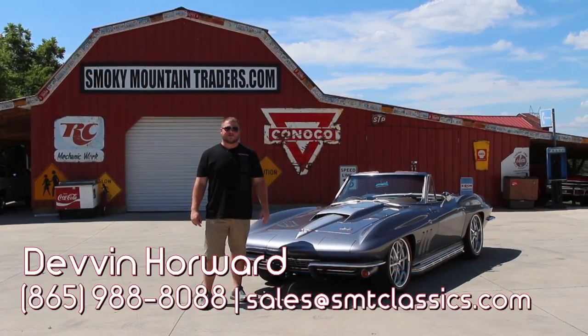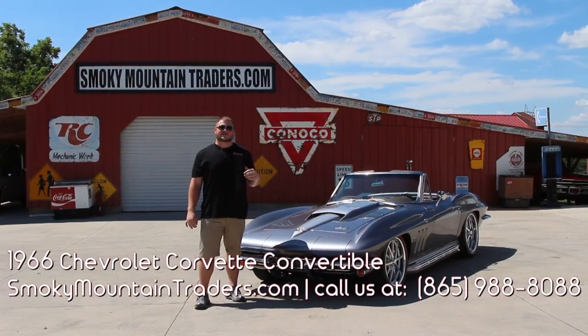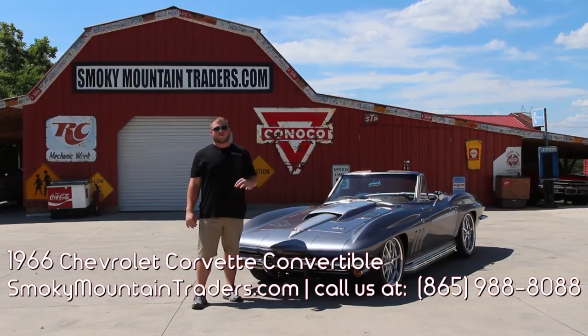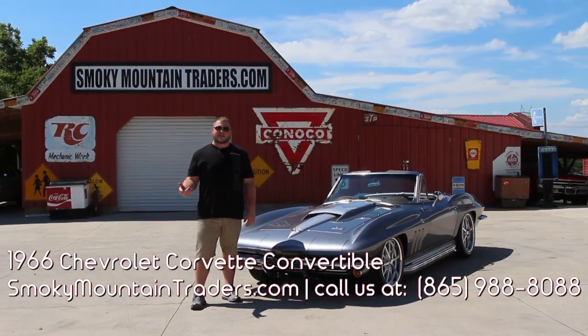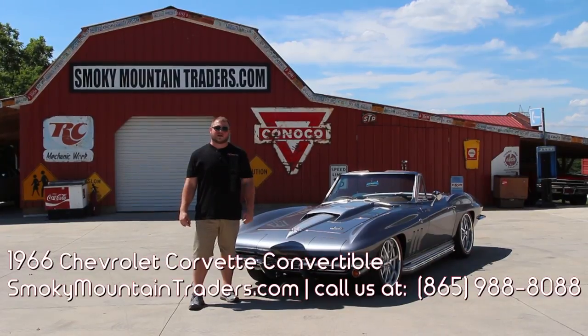Hey everybody, it's Devin with Smoky Mountain Traders. I hope you're having a great day. Today we're going to be taking a close look at this 1966 Chevy Corvette Resto Mod. This car has had a beautiful rotisserie restoration done on it. Now if you've got any questions on this car, you can give us a call at 865-988-8088, or you can send us an email to sales@smtclassics.com.